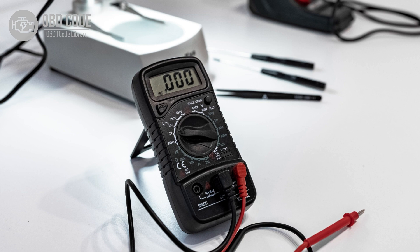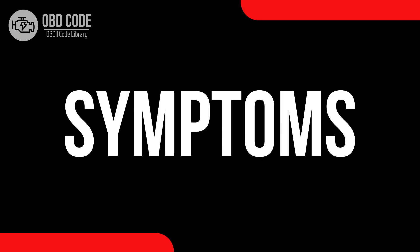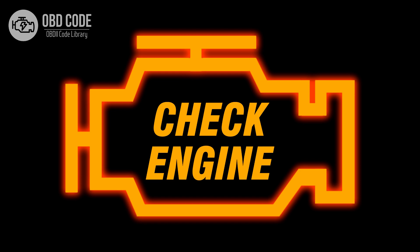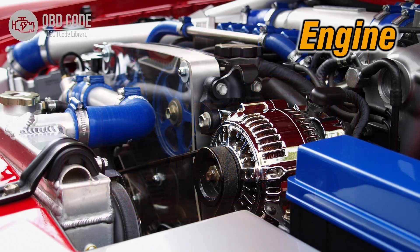This code is commonly found in vehicles with multiport fuel injection systems. Code symptoms P0271: 1. Illuminated check engine or service engine soon light on the dashboard. 2. Poor engine performance in cylinder 4. 3. Rough idling or misfires in cylinder 4.